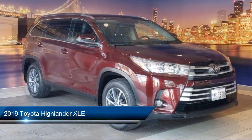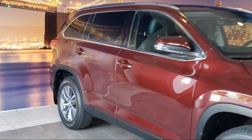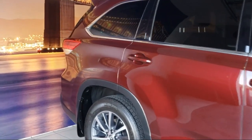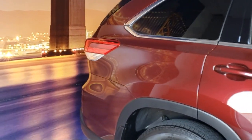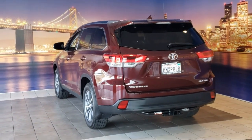navigation, keyless entry, third row seating, heated front seats, roof rack, Sirius XM satellite radio, auto high beam headlamp control, heated door mirrors, rear view camera, and much more.